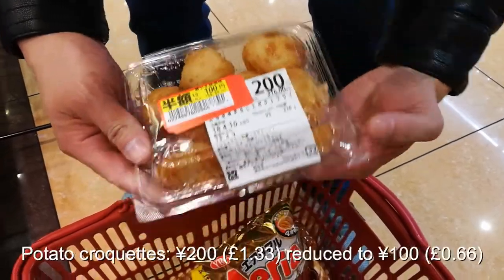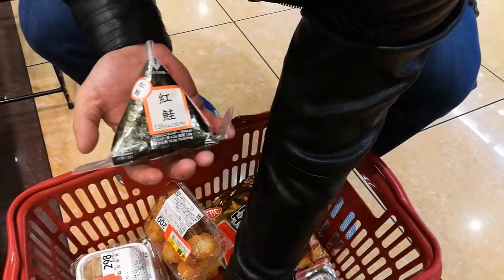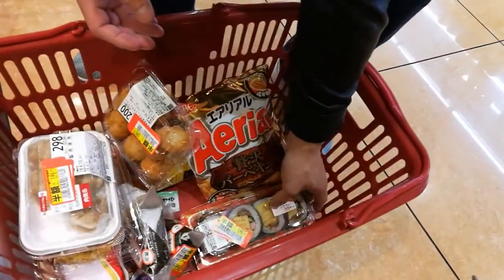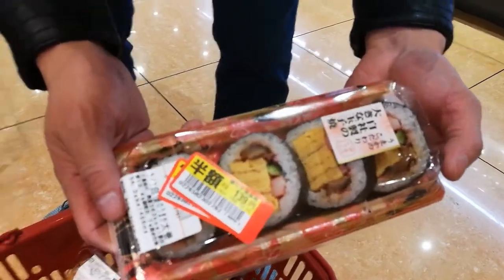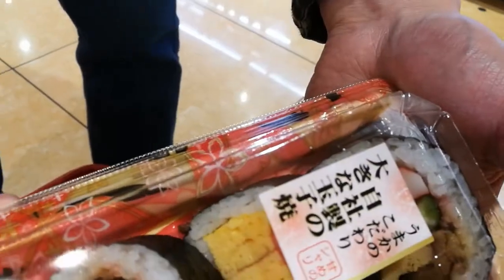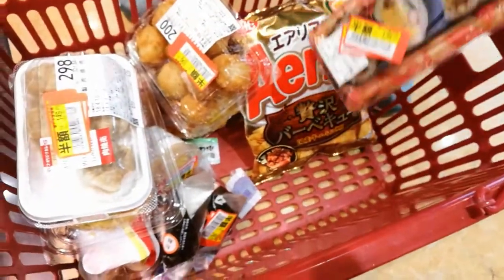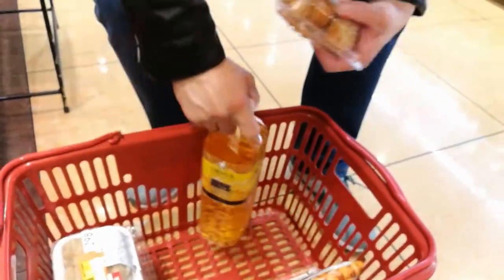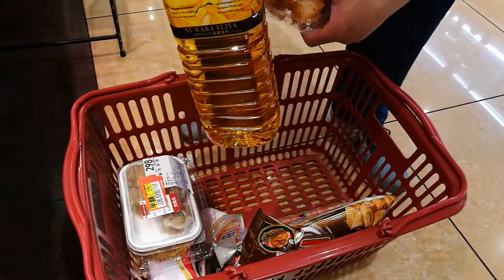Here's what we got: siomai, potato croquettes, onigiri — tuna and salmon, two for the price of one — and some more sushi, vegetarian or vegan friendly. I think there's mushroom in there, or maybe crab stick. Also crisps.